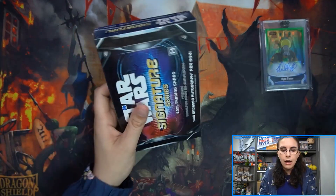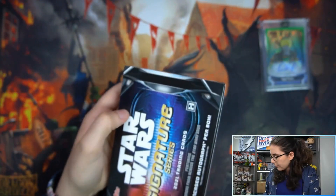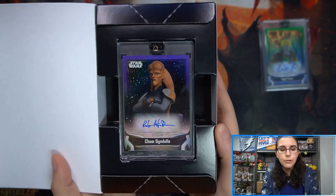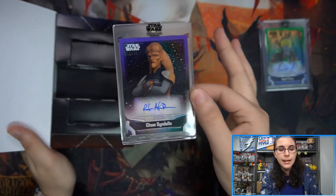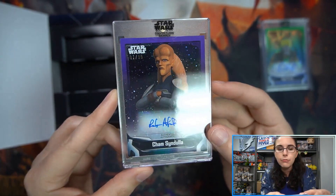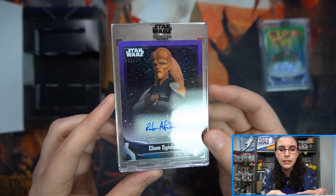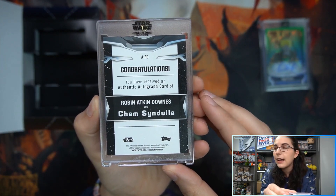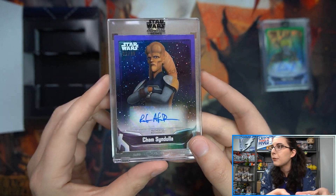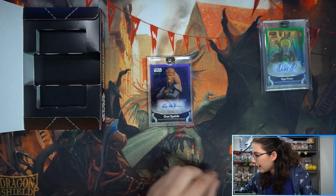Let's check out the box for Kenzie. Here we have an animated signer — this time number one of 99 — Cham Syndulla from Star Wars Rebels. That's actually Hera's father. Cham Syndulla as voiced by Robin Atkin Downes, a purple parallel, number one out of 99 for Kenzie. Very cool — the very first of all the purples!